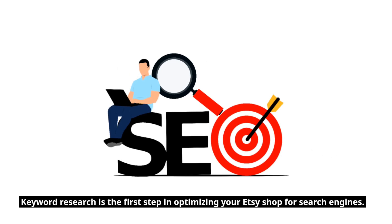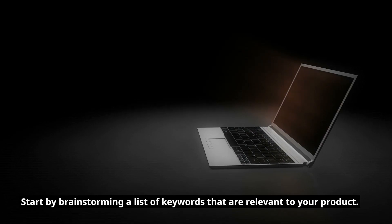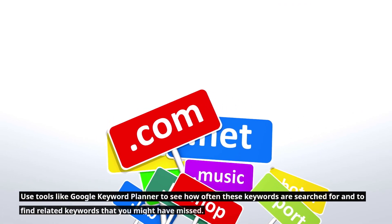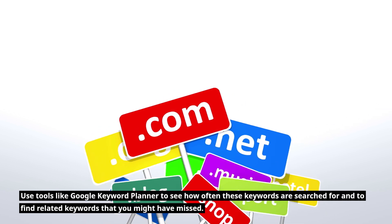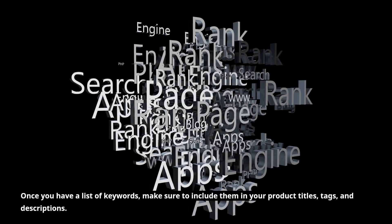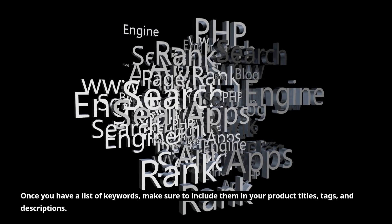Keyword research is the first step in optimizing your Etsy shop for search engines. Start by brainstorming a list of keywords that are relevant to your product. Use tools like Google Keyword Planner to see how often these keywords are searched for and to find related keywords you might have missed. Once you have a list of keywords, make sure to include them in your product titles, tags, and descriptions.